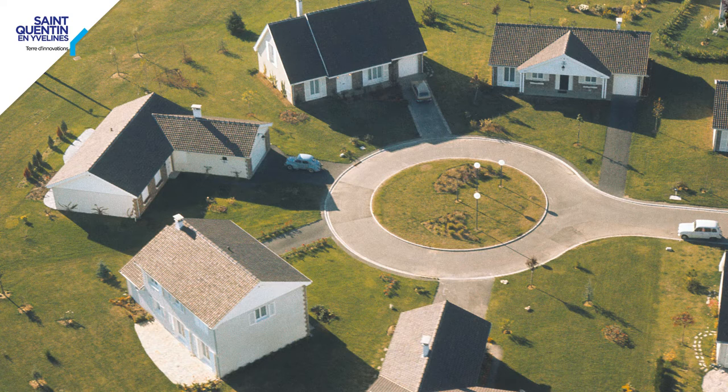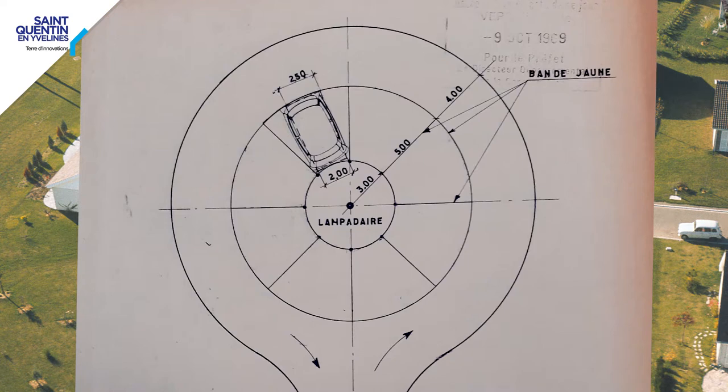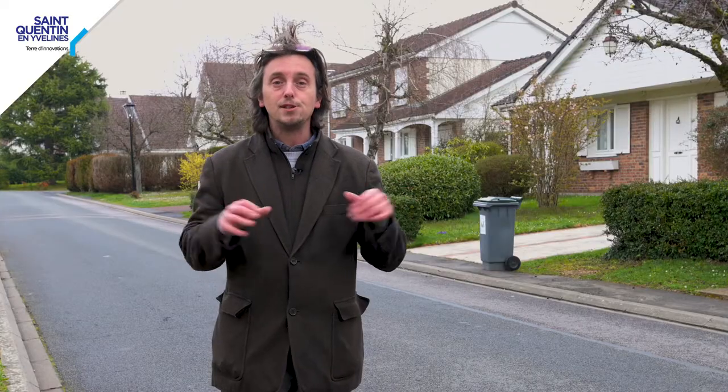It is a new village, or village of individual houses, following an American model inspired by California, and also with English influences — the garden city concept. Here we have a number of individual houses in different formats, divided across three plots of land in the south of the village of Voisins.